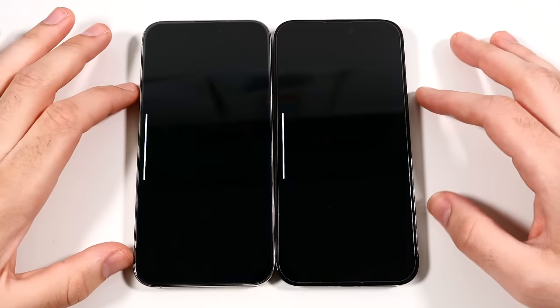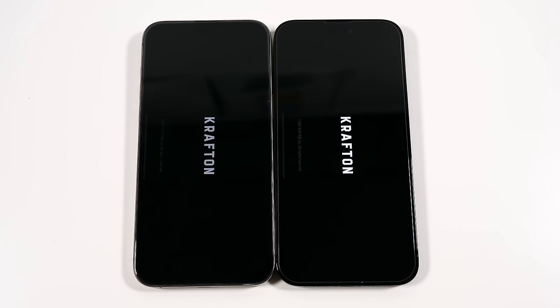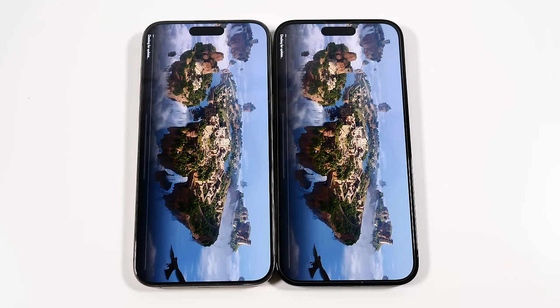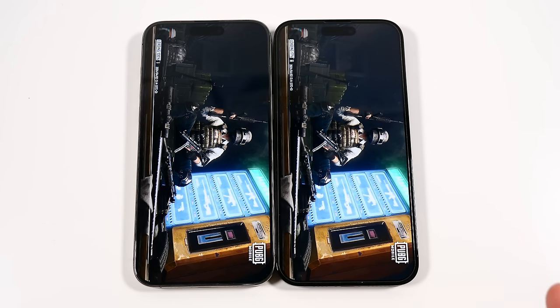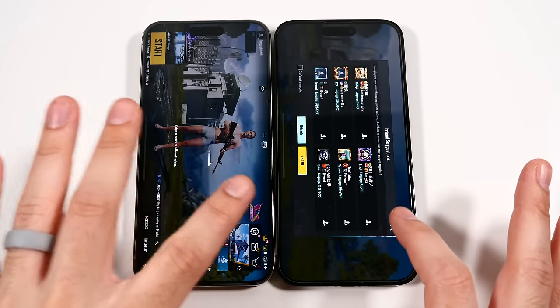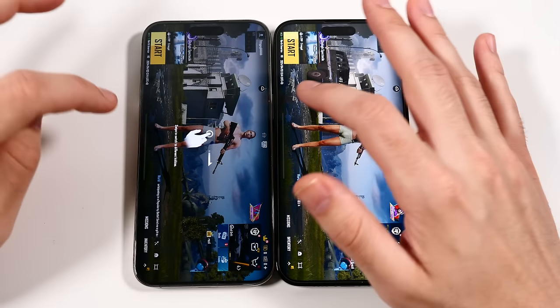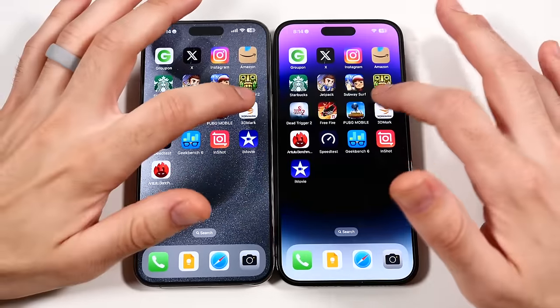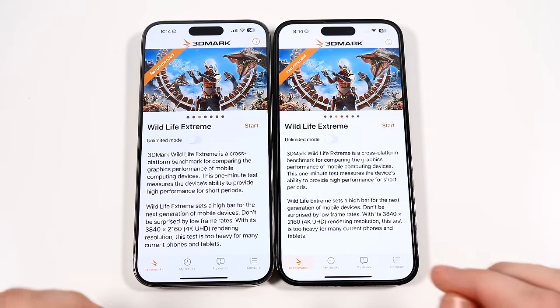We'll go to PUBG Mobile. In PUBG it's going to be based on who gets a lobby first, so we're just going to load it up and get to the lobby — we won't go into the match since that's dictated by servers. Looks like the iPhone 15 Pro Max is in a slight lead. I don't think it's enough though — if you're a better player in PUBG on the 14 Pro Max, you're still going to beat the player on a 15 Pro Max, because sometimes you have a little advantage because your phone is faster, but in this case I don't think it's going to be an advantage if the player you're playing is much better than you.